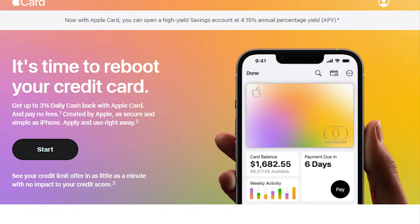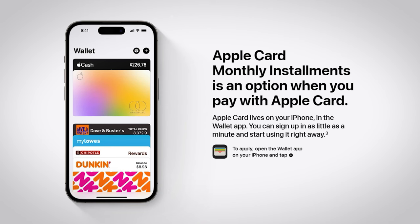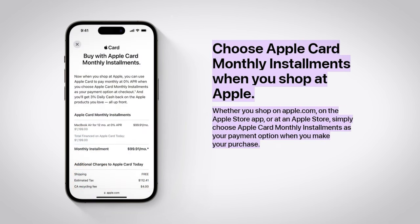However, to use this feature, you must have the Apple credit card. You can easily apply for it online or on your iPhone through the Wallet app. All you have to do is simply select Apple Card Monthly Installments as your payment method when you go to checkout. This can be done online, in the Apple Store app, or even in the Apple Store.